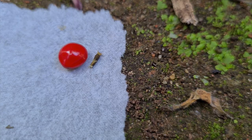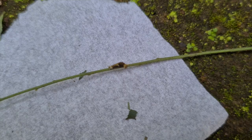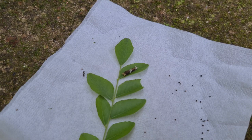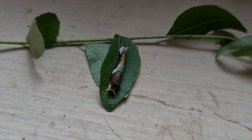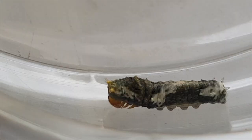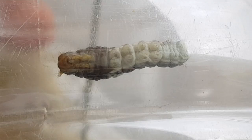The caterpillar itself has five stages known as instars. When the caterpillar grows, its skin cannot grow. So when the new skin is formed, the outer skin is shed. It only eats curry leaves. We gave many other leaves, but it didn't show any interest.